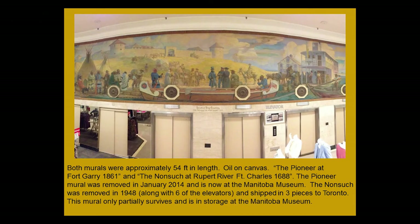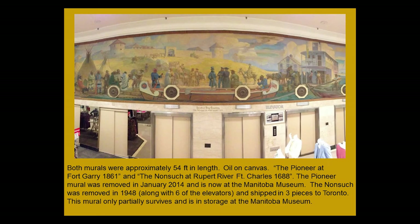Most of us are familiar with the mural called The Pioneer — specifically The Pioneer at Fort Garry in 1861. The other mural, which most of us have not seen, was called The Nonsuch, which makes sense because the Nonsuch sailed into Hudson's Bay. The Pioneer was removed in 2014 very carefully and is now at the Manitoba Museum. The Nonsuch mural was removed in 1948 in three pieces, sent to Toronto, and only partially survives. It is also in storage at the Manitoba Museum.